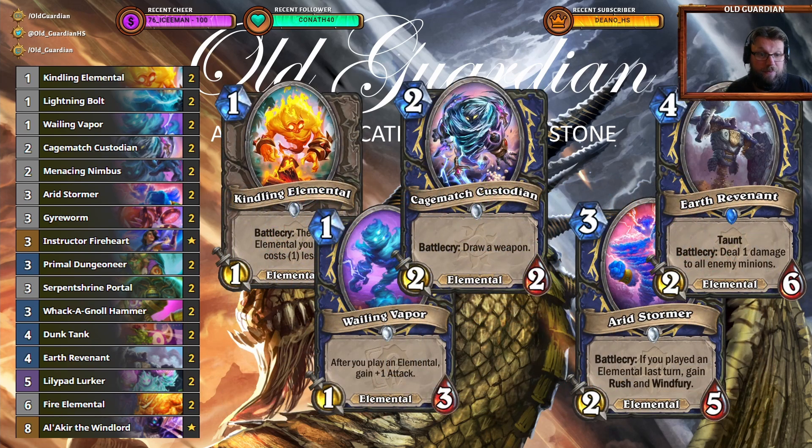As for the Mulligans with this deck, you're always looking for your Kindling Elemental, Veiling Vapor, and Gaugematch Custodian — those are the core of your early game. If you already have a Kindling Elemental you can also consider keeping an Irid Stormer or sometimes even a Guy Worm, so you can go for that turn one, turn two play. Sometimes if you're up against token decks, especially against Hunter that has a lot of one health minions, you want to keep Earth Revenant in your opening hand as well. It's a mid-range deck, so against very aggressive decks you're the defender, and against control decks you're the beatdown, you're the aggressor. You need to remember to adjust to your role depending on the matchup. As a deck with very few weaknesses, Elemental Shaman is currently an excellent choice for a deck to ladder with.